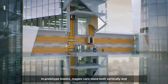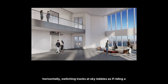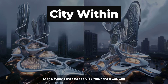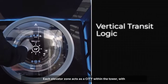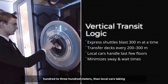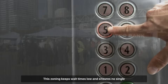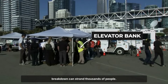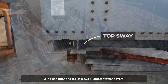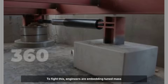In prototype towers, maglev cars move both vertically and horizontally, switching tracks at sky lobbies as if riding a subway in the clouds. Each elevator zone acts as a city within the tower, with express shuttles shooting up to transfer decks every 200 to 300 meters, then local cars taking over. This zoning keeps wait times low and ensures no single breakdown can strand thousands of people. But the real enemy at altitude is sway — wind can push the top of a 2-kilometer tower several meters off-center.